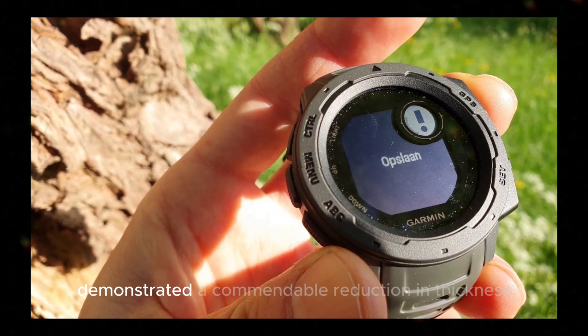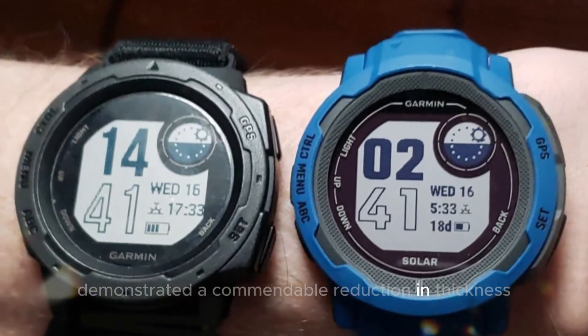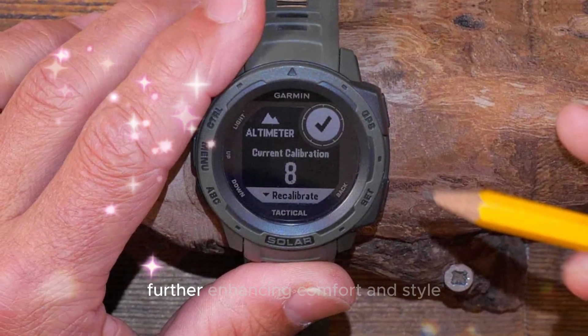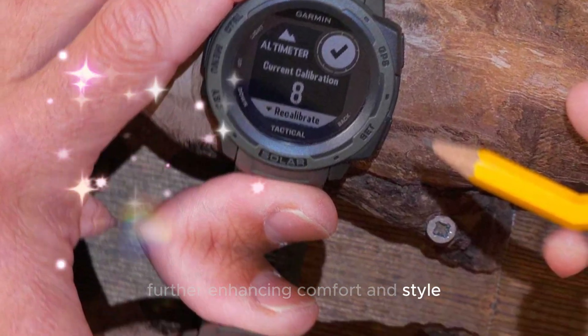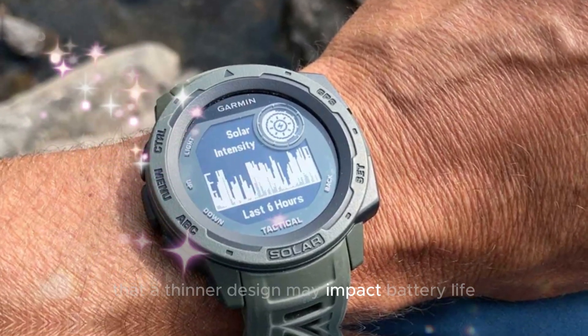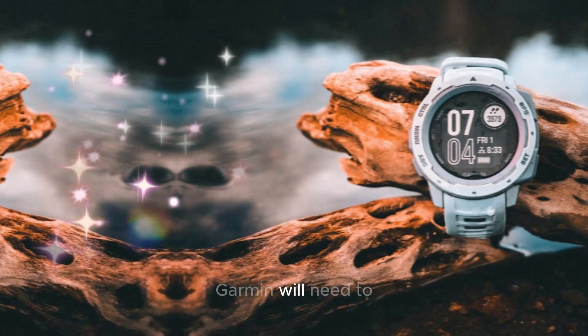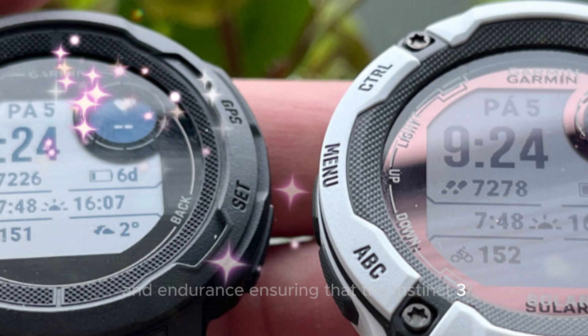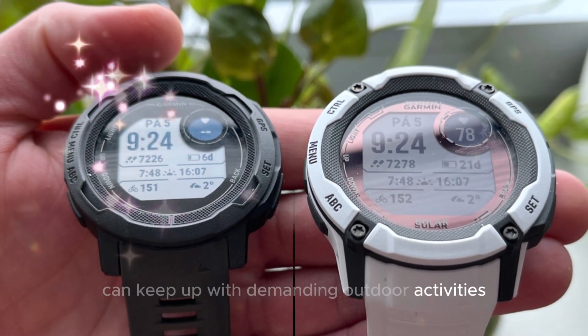Size, thickness, and battery life: the Instinct 2 demonstrated a commendable reduction in thickness compared to its predecessor. We hope to see this trend continue with the Instinct 3, further enhancing comfort and style. However, it's important to note that a thinner design may impact battery life. Garmin will need to strike a balance between compactness and endurance, ensuring that the Instinct 3 can keep up with demanding outdoor activities.